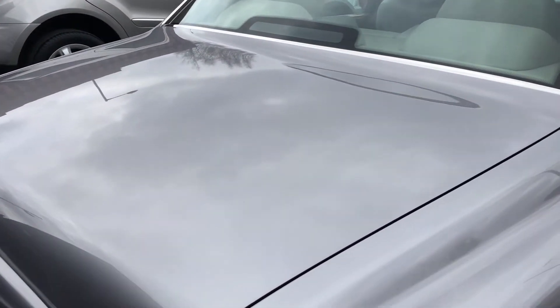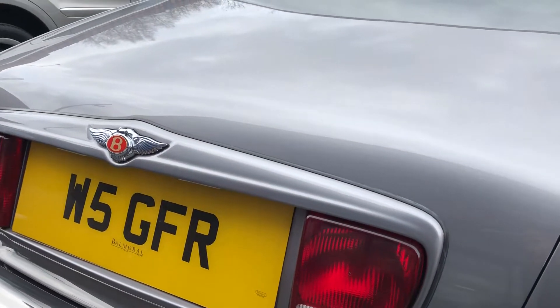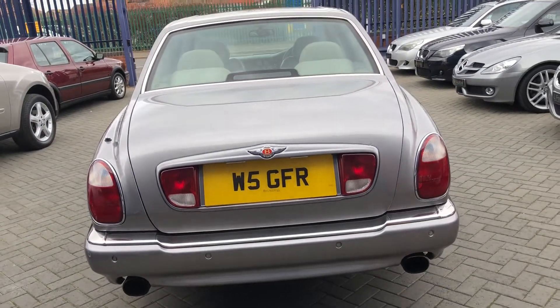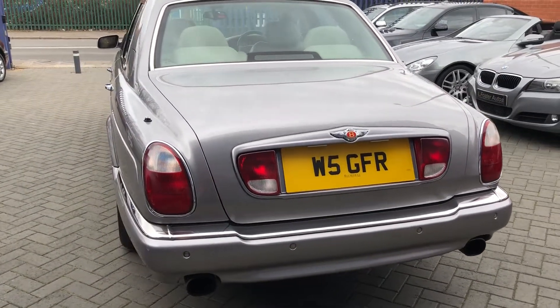On to the rear — I'll show you along the boot. As you can see there's no dinks or any dents. The private plate is included in the sale.